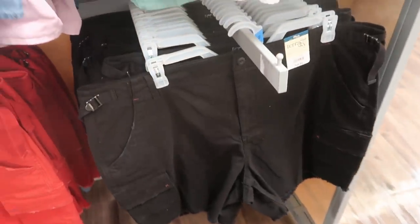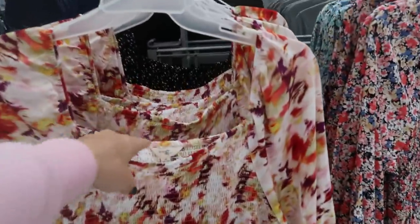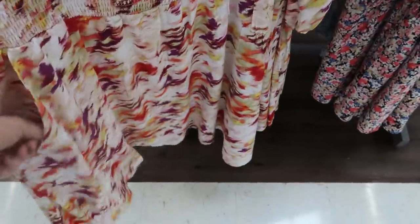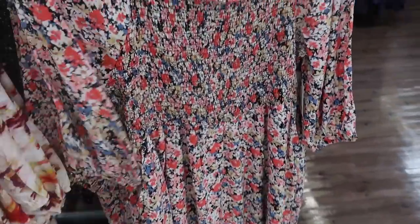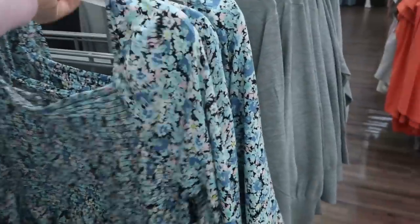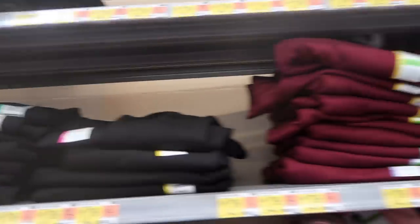Terra Sky also has some new dresses — smocked detailing on top with a square neckline, really flowy at the bottom with pockets. These are $22.94. They come in this floral, a black and white polka dot, another floral that's really cute for Easter, and then a blue with pink that's also so pretty for Easter.